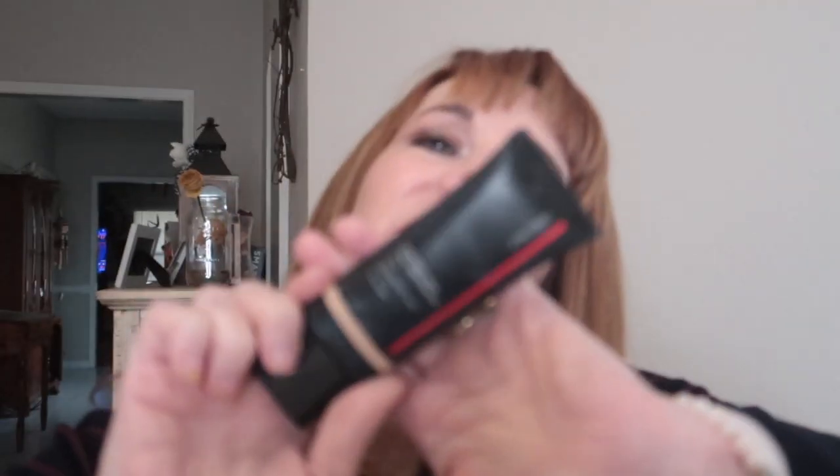In today's video, we're going to do a review and demo of Shiseido's Synchro Skin Self-Refreshing Tint. This is what the container looks like. You may have seen it. This is a new release, as far as I know, in the U.S. market.